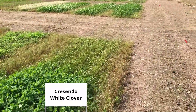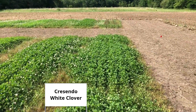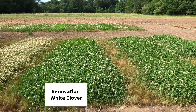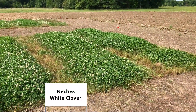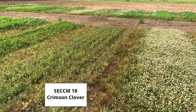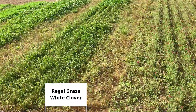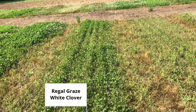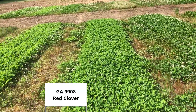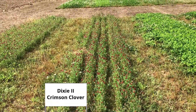Moving on to the third plot. Same thing, some deer pressure through the middle. Crescendo. Etches. Renovation. Etches. Crescendo. Next to that is the Viper, a little bit of grazing on the front side of it. SECCM-18 Crimson. The Regal Graze looks like it got pounded by the deer. Stamina. GA-9908. Red Ace. And here's Dixie 2 next to Sunrise.